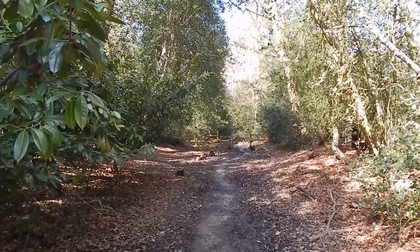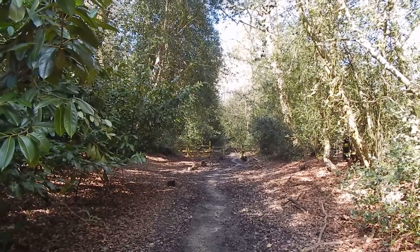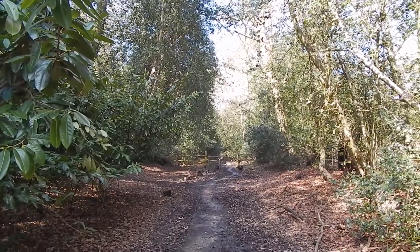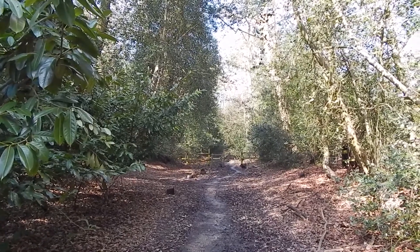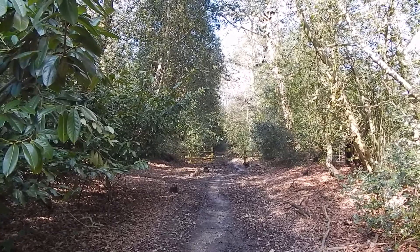Just to explain, the London Countryway is a 205-mile long-distance footpath that encircles Greater London. It was established in the 1970s. It isn't waymarked anywhere though.